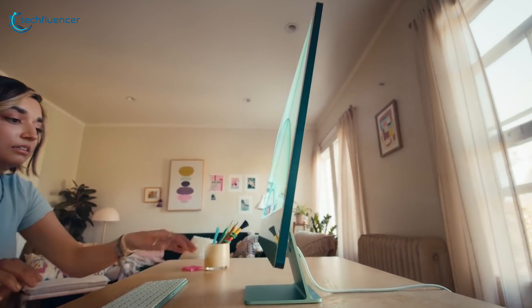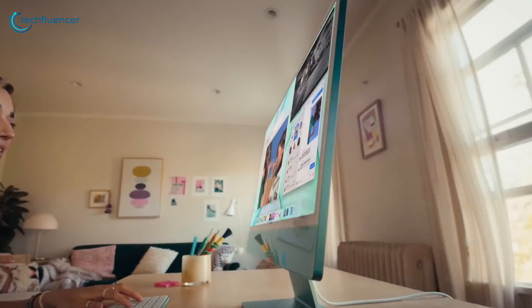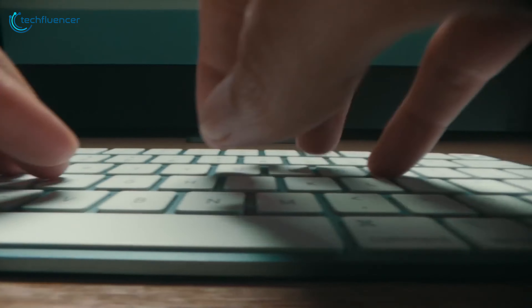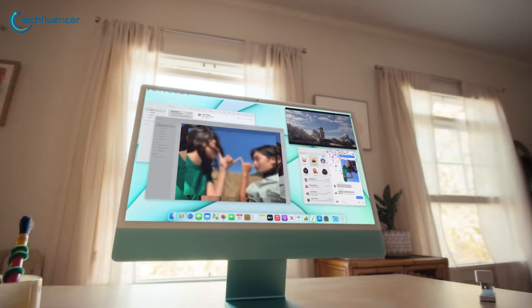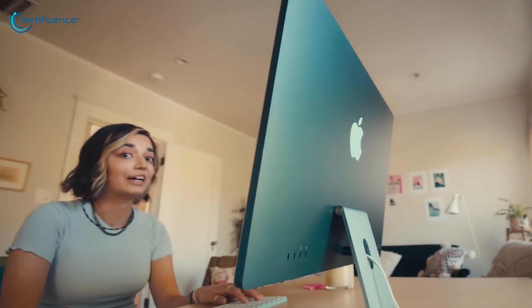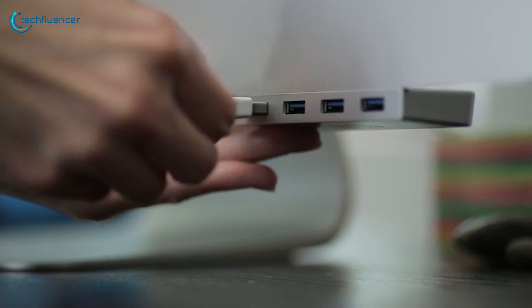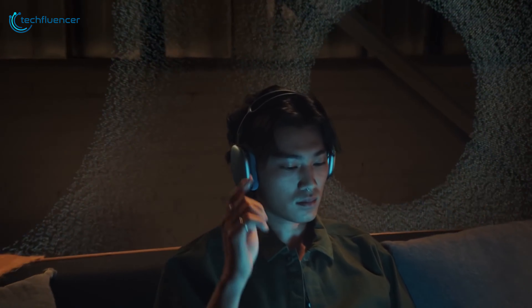The new iMac can be an outstanding workstation, and if you have certain types of gadgets paired up with it, your productivity will increase by a significant proportion. Whether it's keyboard, trackpad, storage, or audio, plenty of amazing accessories for iMac are available online to make your life a little easier. In today's video, we're going to showcase 5 of the best iMac accessories that you should include in your arsenal.